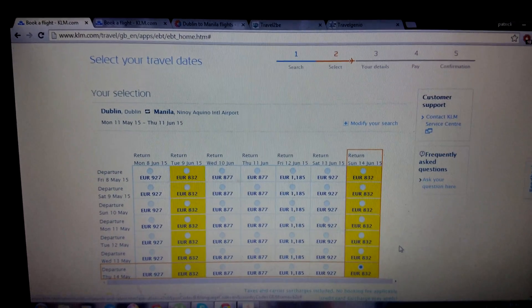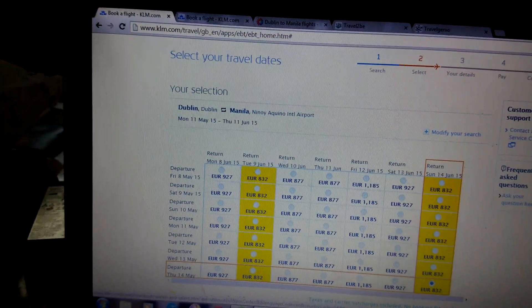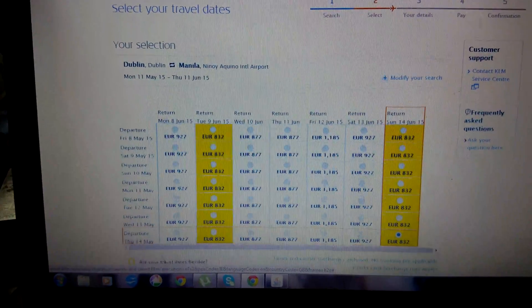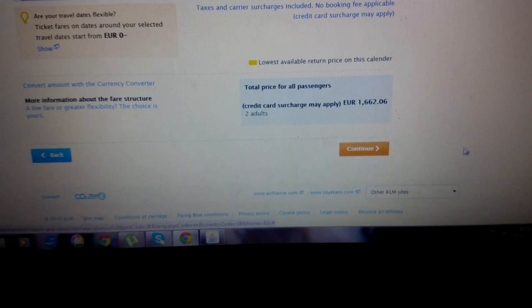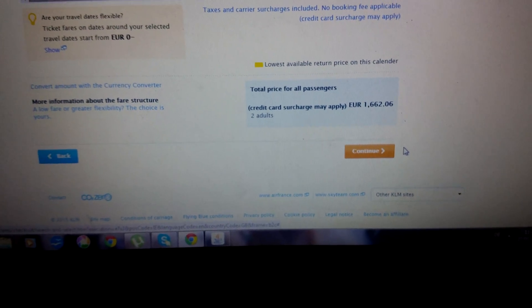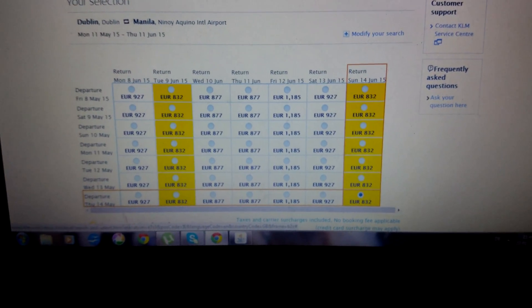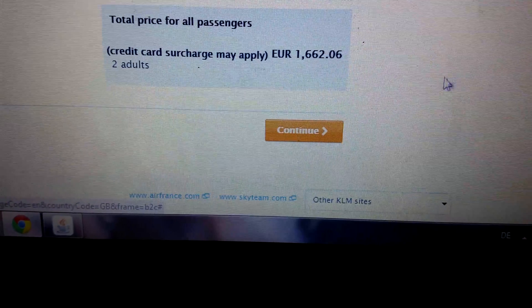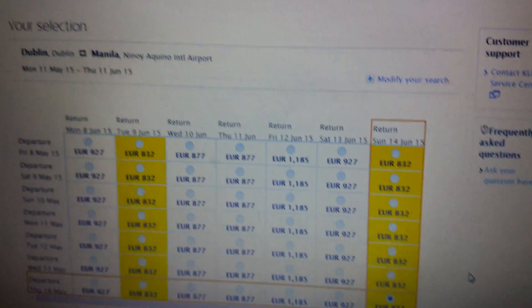We're just booking flights with KLM for Manila and I found a good price. I just wanted to click on to continue to purchase the flight, but when I try to click the continue button it disappears — it won't let me press it. I'll try again... it won't let me press it.